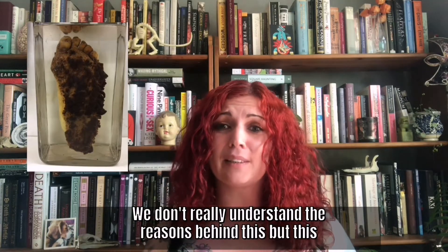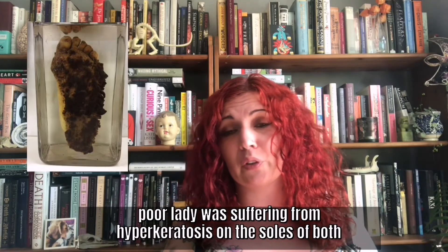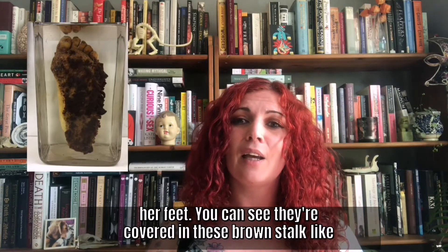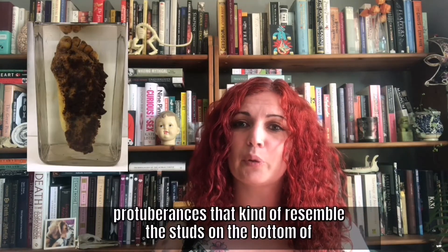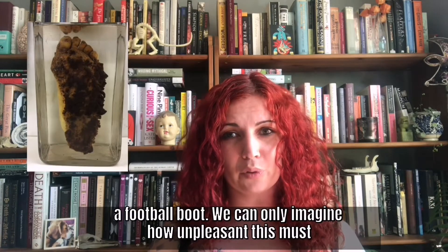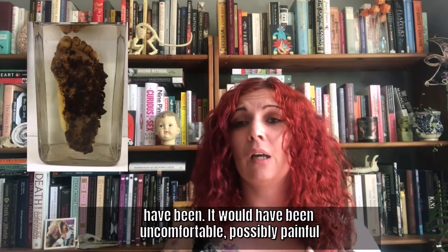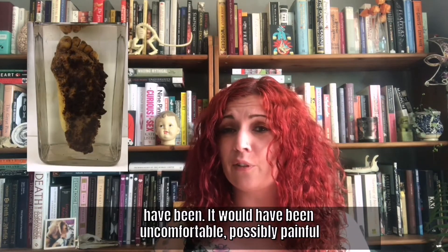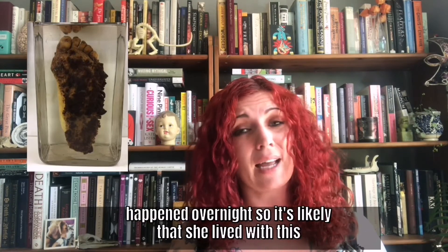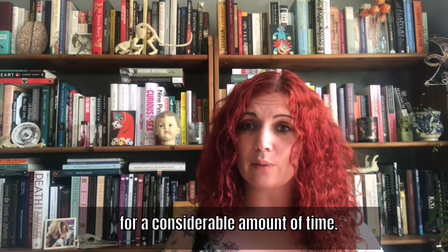And we don't really understand the reasons behind this, but this poor lady was suffering from hyperkeratosis on the soles of both her feet. And you can see they're covered in these brown stalk-like protuberances that kind of resemble the studs on the bottom of a football boot. And we can only imagine how unpleasant this must have been — it would have been uncomfortable, possibly painful for walking, for getting dressed, and this isn't something that happened overnight, so it's likely that she lived with this for a considerable amount of time.